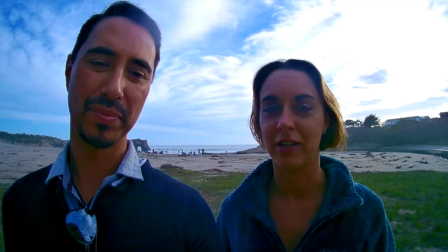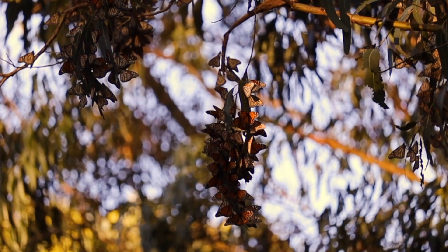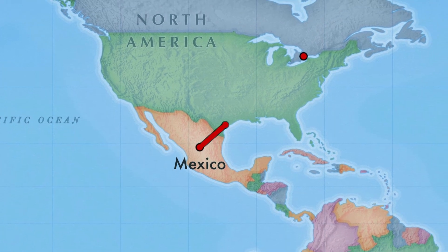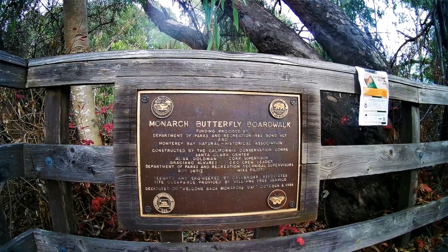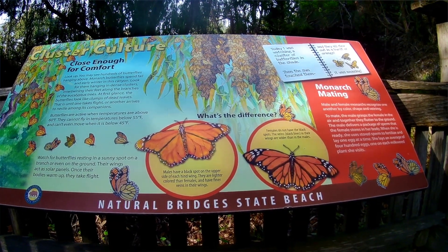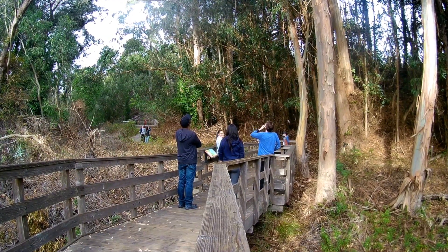Hi everybody, what's up? We are here at Natural Bridges State Park in Santa Cruz. It's one of the few winter nesting grounds of the monarch butterflies here on the central coast, and we're lucky enough to have it right in our backyard. Monarchs are a really interesting species — they migrate between Mexico and Canada, which is the longest known migration in the insect world. It's a really cool, unique experience you can have here on the central coast.